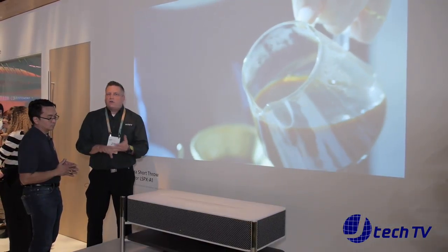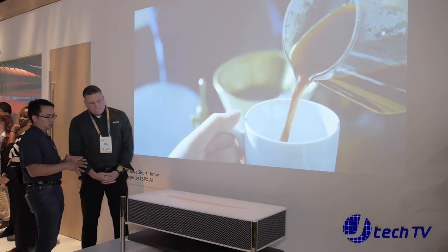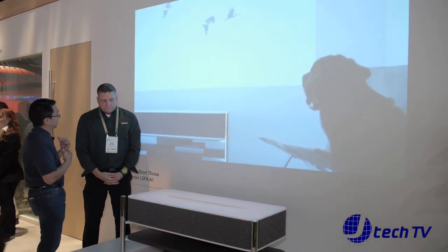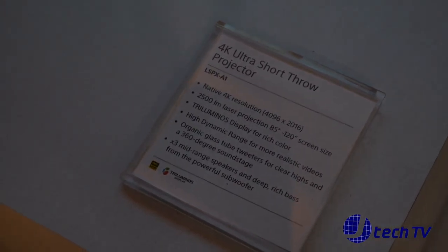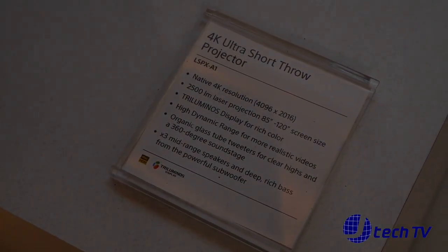We still have that shelf unit to hold your 4K Blu-ray players, Sony PlayStation 4, and anything else you need. So basically it almost looks the same but it's in white and just has the speakers built in, not like last year. And are there any other specs that are different from last year?